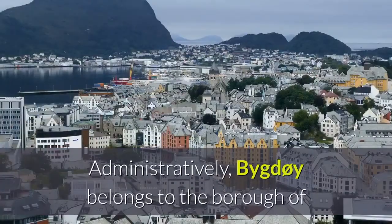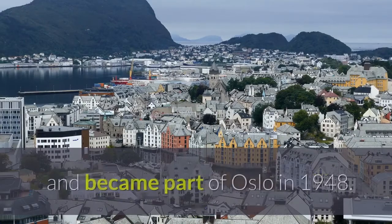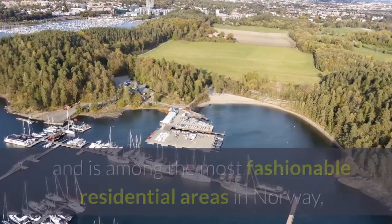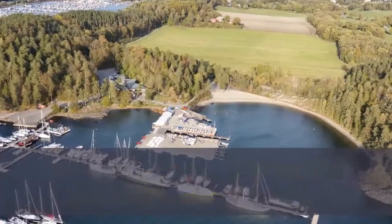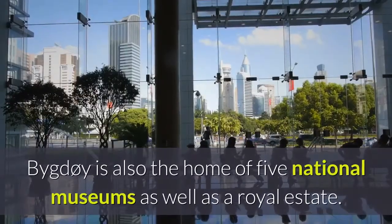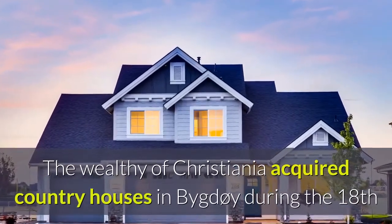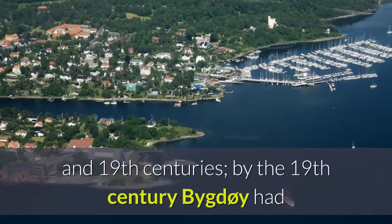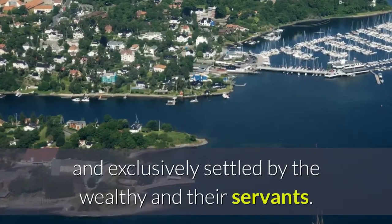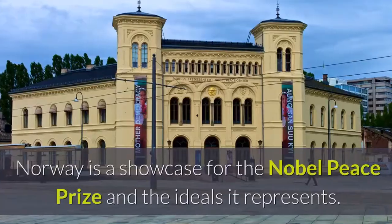Number eleven: Bygdøy is a peninsula situated on the western side of Oslo, Norway. Administratively, Bygdøy belongs to the borough of Frogner. Historically, Bygdøy was part of Aker municipality and became part of Oslo in 1948. Bygdøy is a popular recreation area and is among the most fashionable residential areas in Norway, where the most expensive properties in the entire country are found. Bygdøy is also the home of five national museums as well as a royal estate. The wealthy of Christiania acquired country houses in Bygdøy during the 18th and 19th centuries.